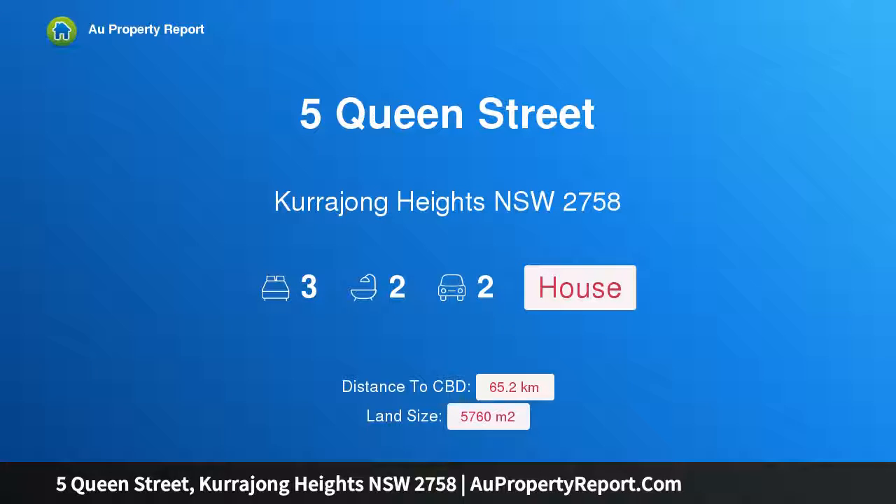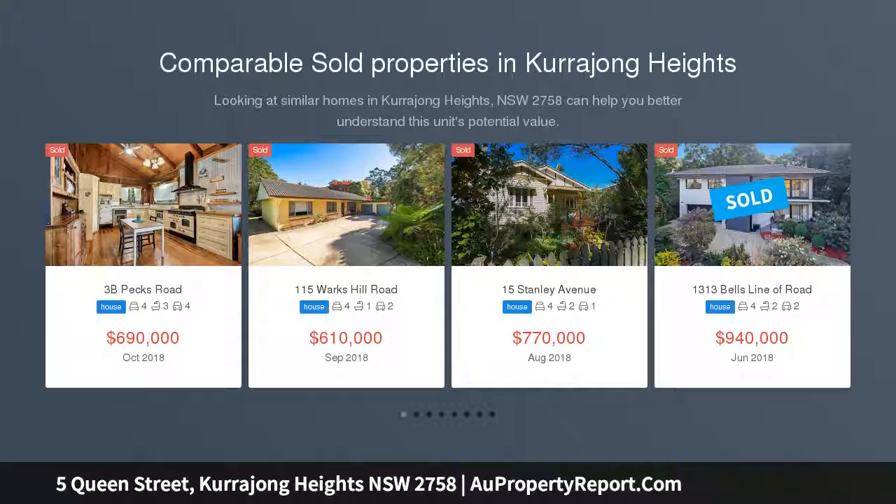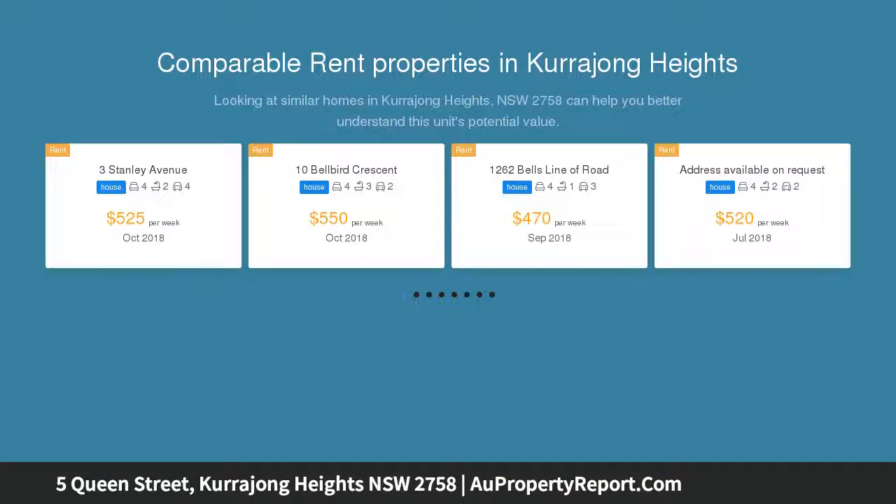Hi, I am glad to introduce Property 5 Queen Street, Harajong Heights, New South Wales 2758. Downsizing vendor says sell. Set privately amongst a breathtaking garden setting, this spacious, open-plan, single-level family home provides plenty of space and light, with a living space flowing seamlessly to a large deck area with spectacular views to the city skyline.